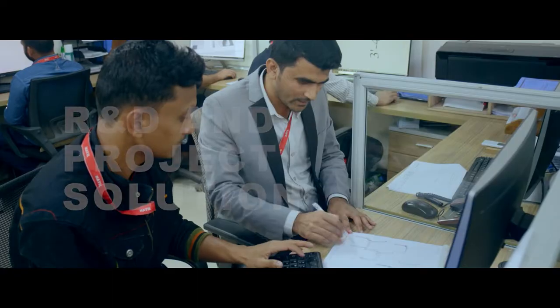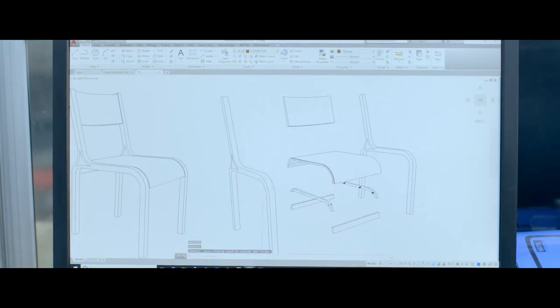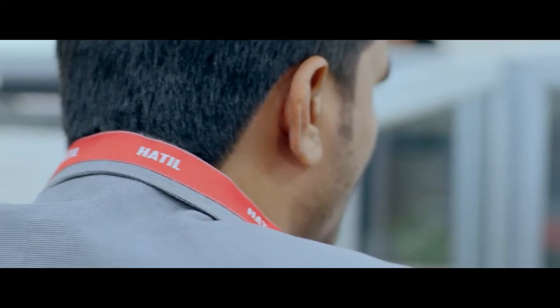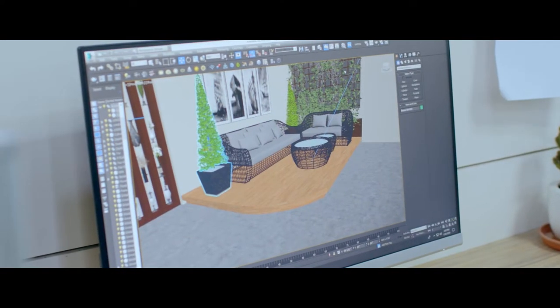A team of in-house furniture designers develops new products to serve the market. Interior solutions to private and government projects, hotels, hospitals and corporate spaces is a regular undertaking by the Hathil project solution team.